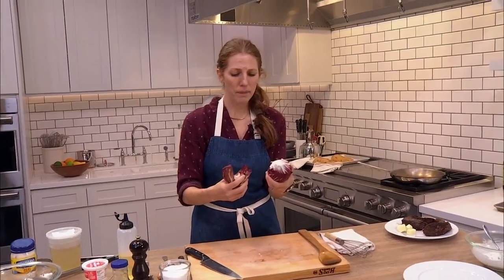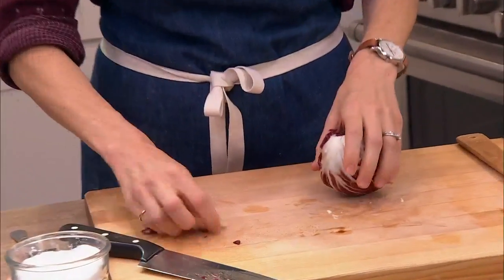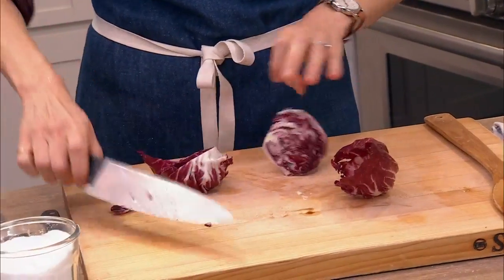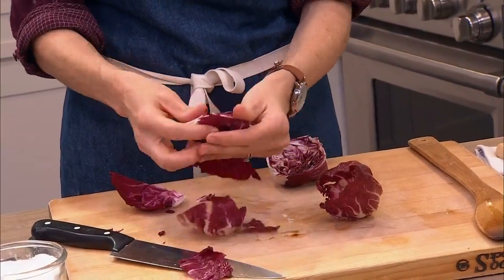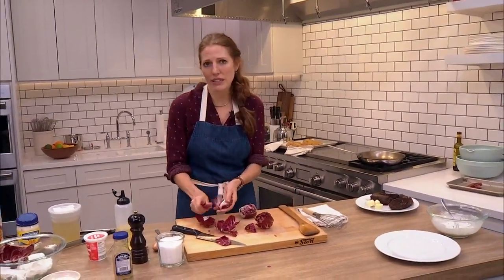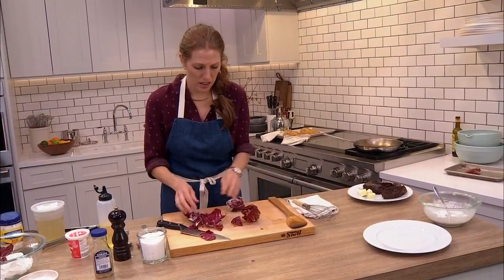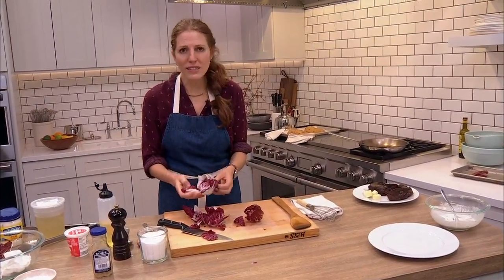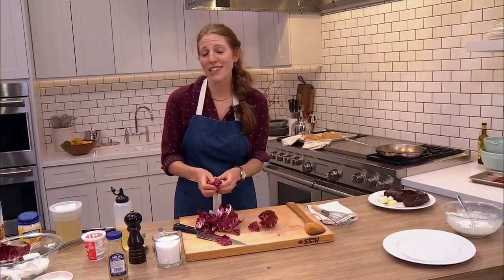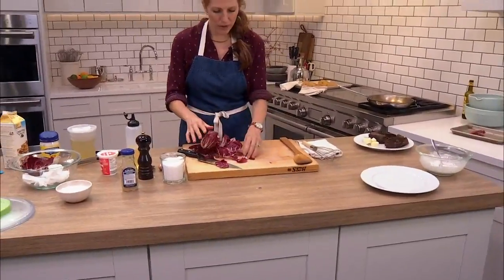I love to use radicchio — it adds some visual interest to dishes. Sometimes I just pull apart the leaves, which makes it a little bit easier. So pretty, right? We're making a three-ingredient salad, and then we made the dressing. Could you use your go-to vinaigrette? Absolutely. I'm giving you ideas, and then I want you to exercise your free will — which according to Facebook, you're totally doing.